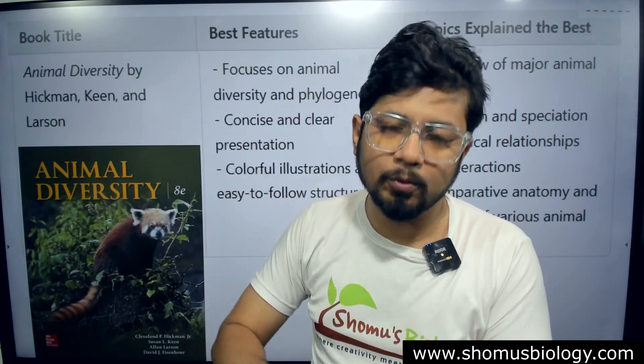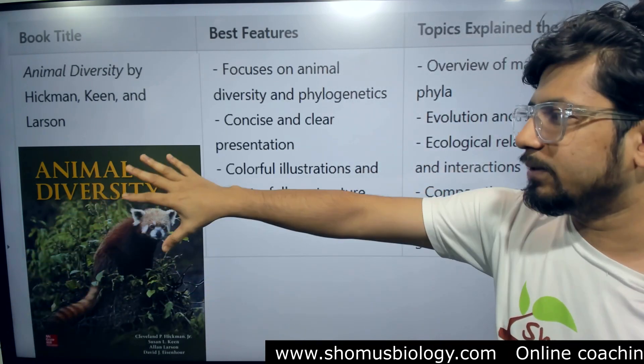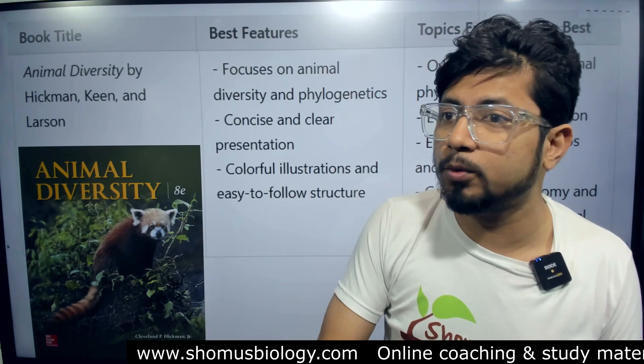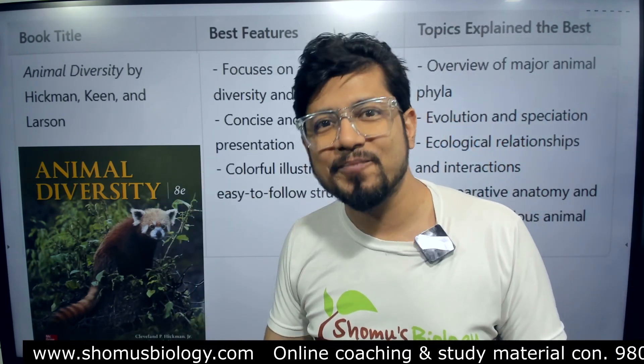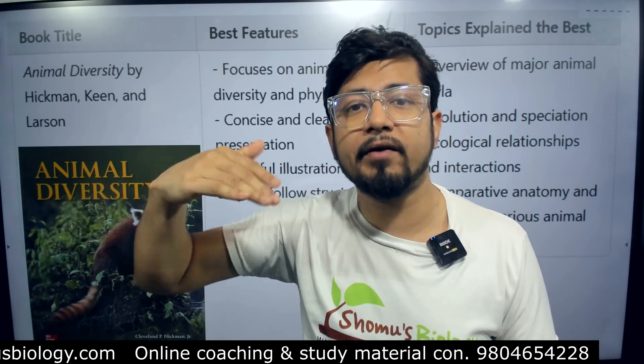This book is named Animal Diversity, so the basics of classical zoology won't be covered here. As a post-graduate student you can always go with this book for animal diversity study. This book needs to be updated regularly, so get the most recent version — otherwise you won't get the full benefit, because animal diversity content is being updated every single year.